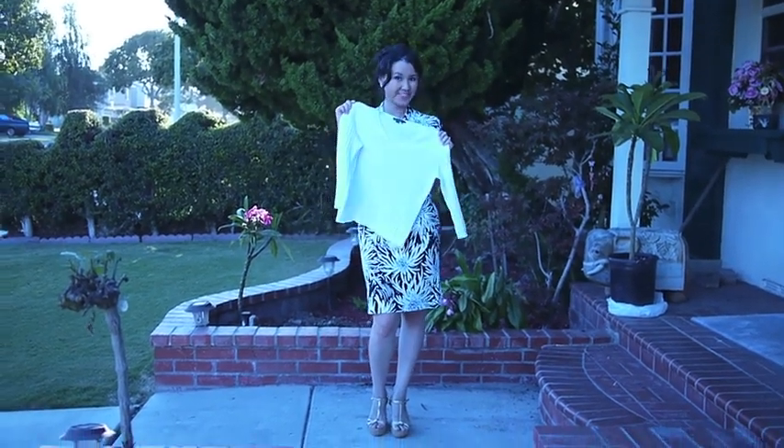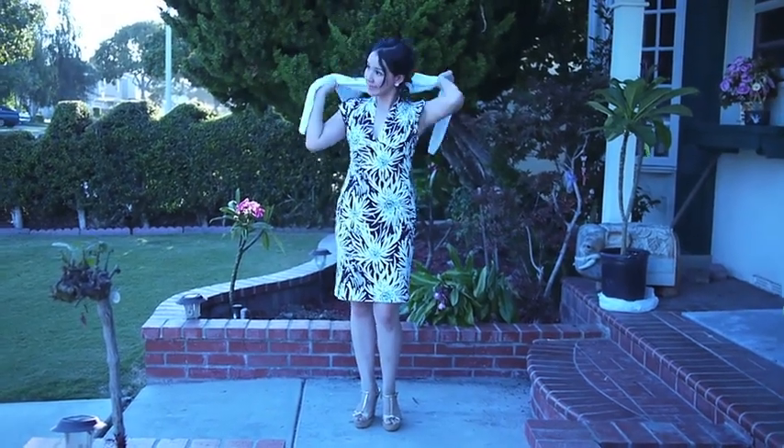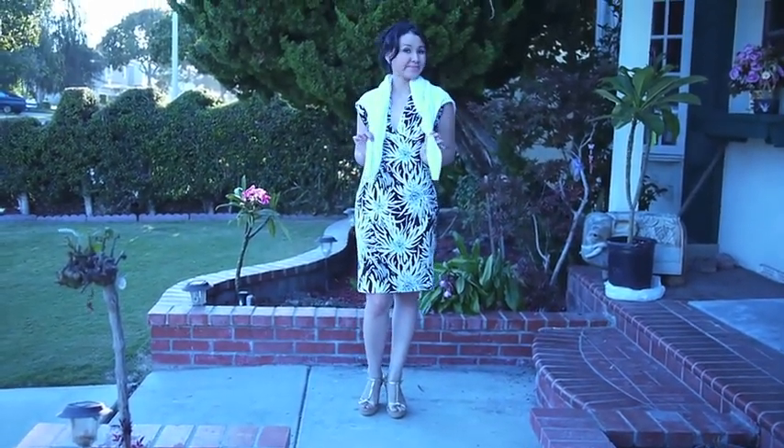For look two, all you have to do is take a nice white cardigan and flip it right over your back and it makes a very classic look.